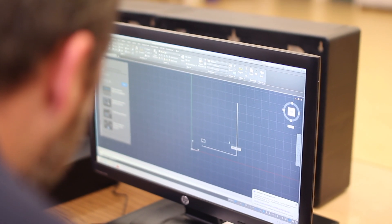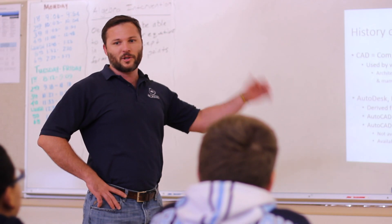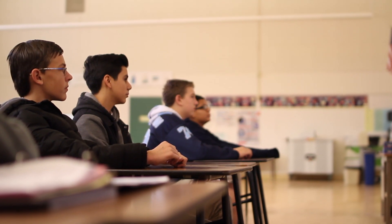A major benefit of the Academy is being able to learn from industry partners who will come into the classroom and present what they do for a living. There are a lot of various professionals that use different types of CAD systems — it stands for computer-aided design — used by a wide range of industries including architects, engineers, graphic designers, and interior designers.